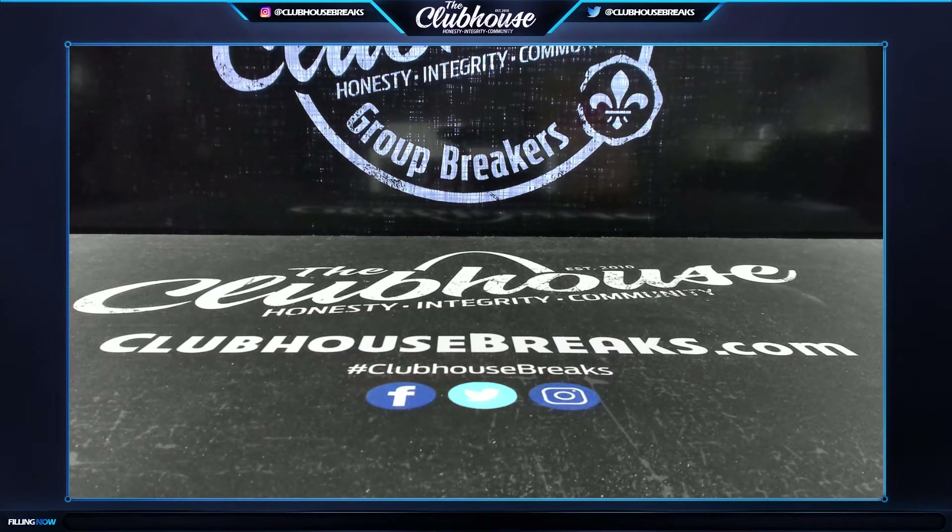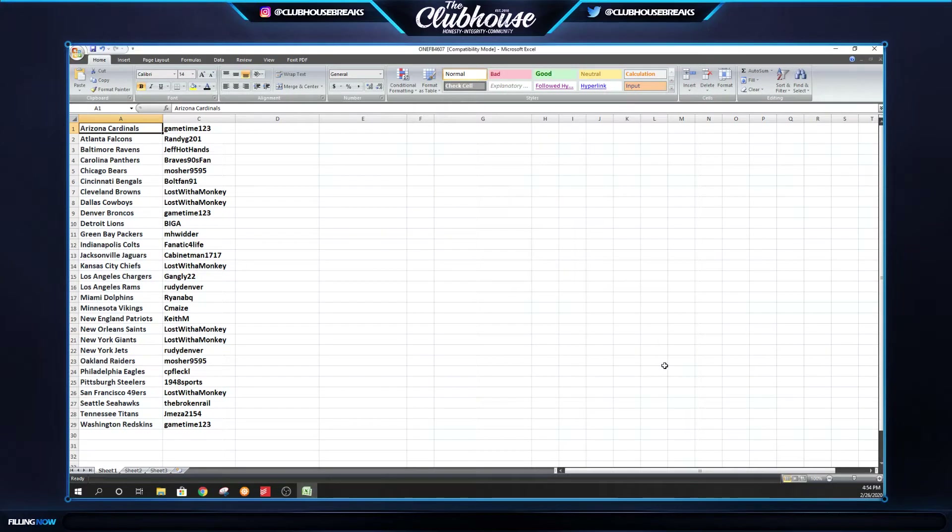All right, here we go - one football! After this guys, we've got the second case of heritage Matt's working on that list as we speak. There is also a second, and honestly it might be our final, master case of one football on the site - it's at like 300 bucks left on the reserve, just posted this afternoon. 29 teams since three teams with no hits were removed.